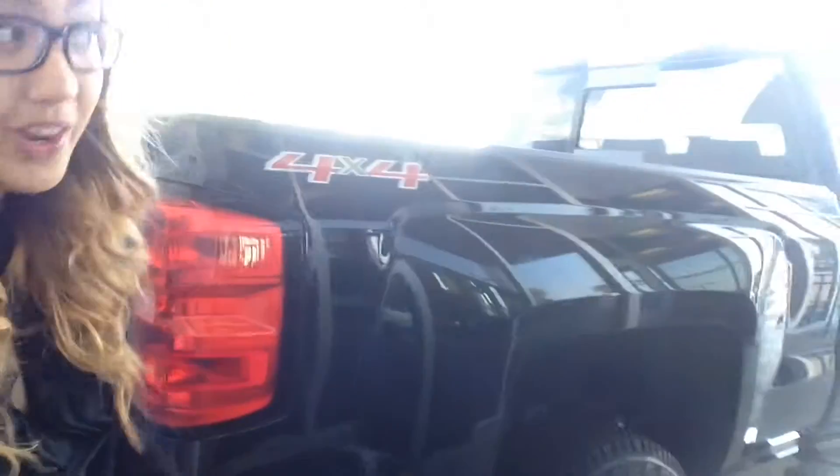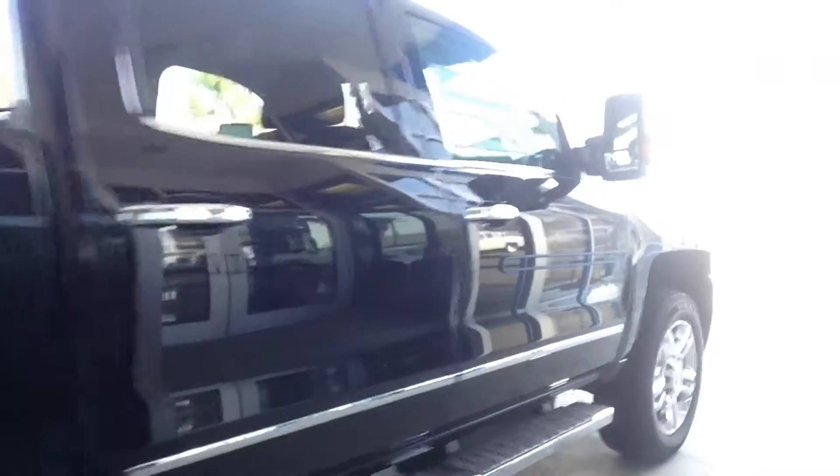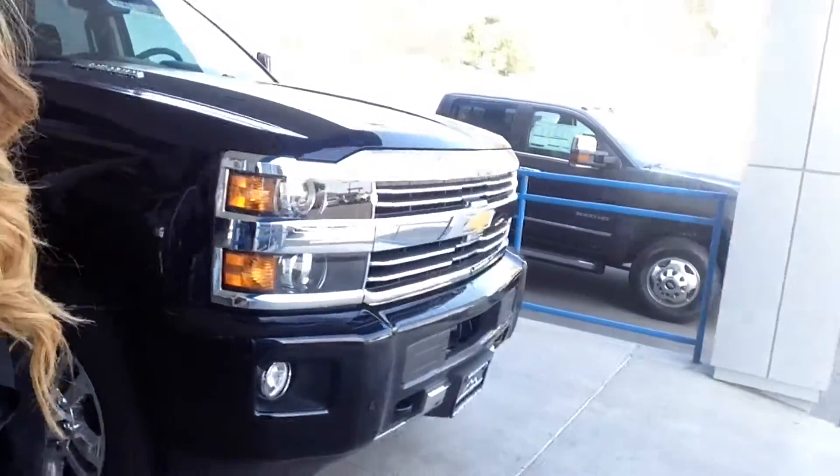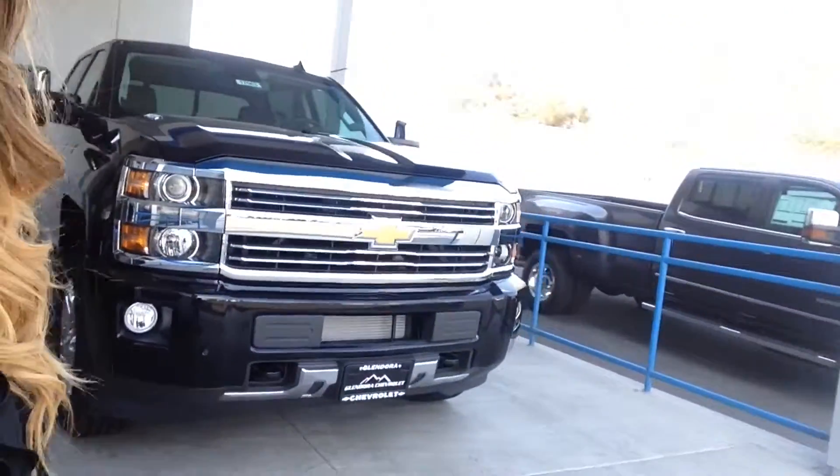It's a lot of great features. Now we have a ton of vehicles here. We are a Silverado preferred dealership. So if you have any questions or you'd like to come in and schedule that appointment, ask for Angie with Glendor Chevrolet at 909-962-1533. Thanks so much for your time. Hope we can talk soon, Chris.